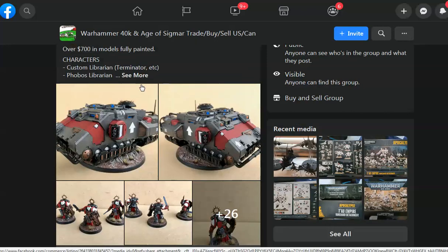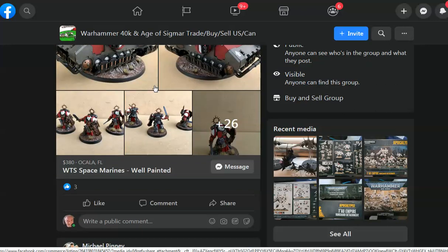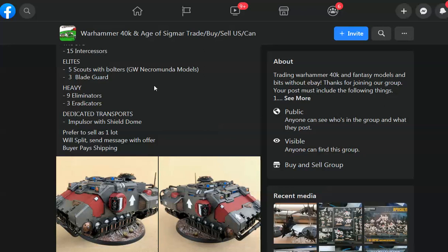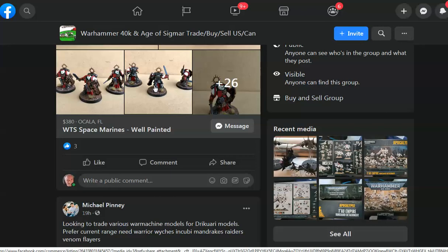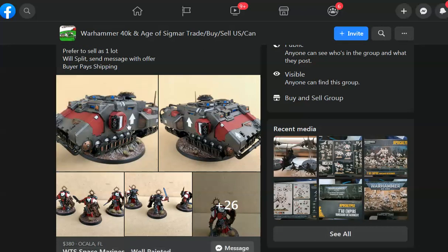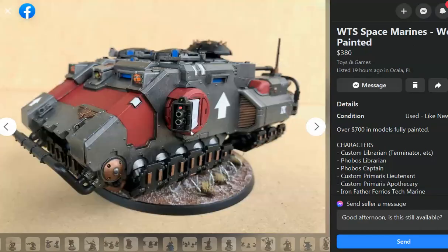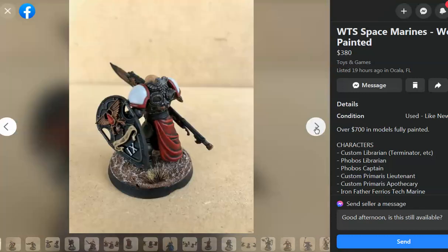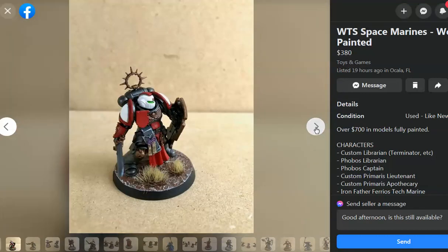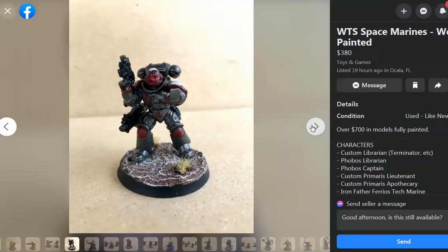Here's some sexy hotness right here — $700 in models, fully painted. He wants $380. Guys, run don't walk. Is this sold? Not sold yet — amazing. It is a buyer's market nowadays. These are the deals that you want. Very nicely done, very clean, and the base work is pretty good too. Everything done consistently.